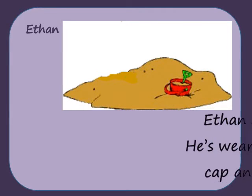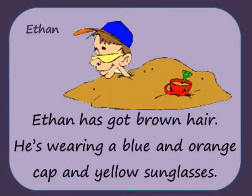Ethan has got brown hair. He's wearing a blue and orange cap and yellow sunglasses.